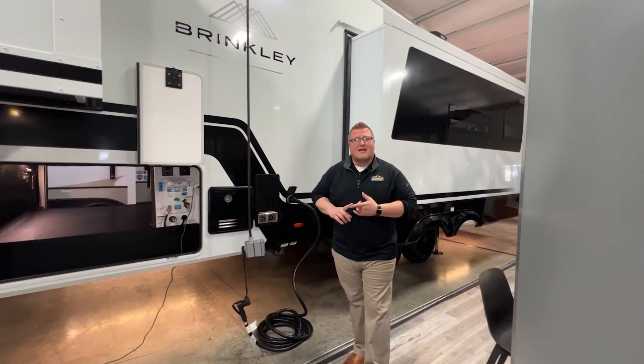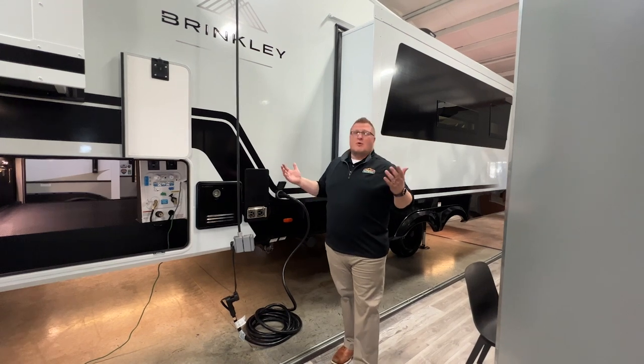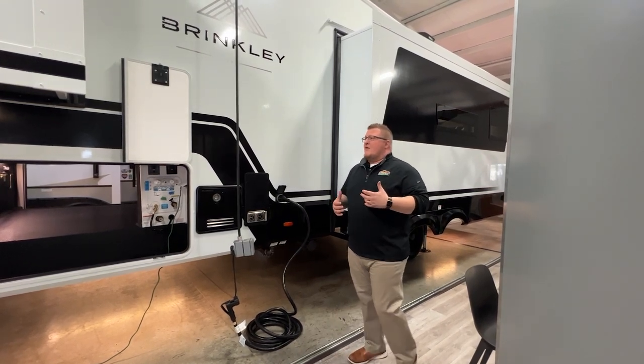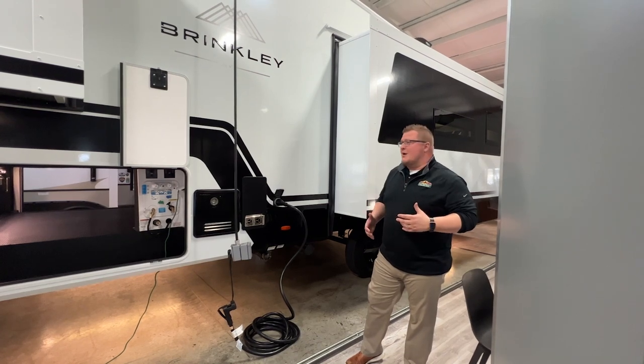This is the Brinkley Model Z 3100. What's Brinkley all about? It's a mid-size luxury fifth wheel. Guys, this thing is loaded — from an automotive exterior to a residential interior.